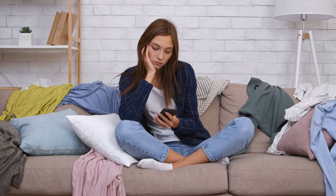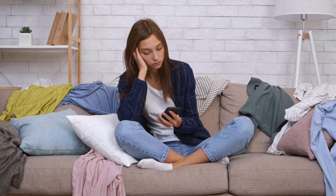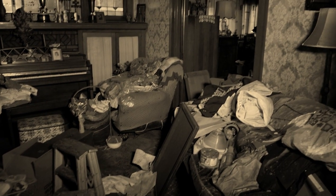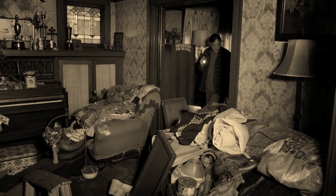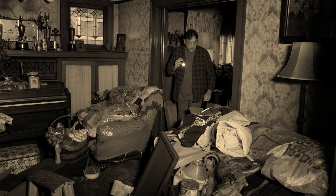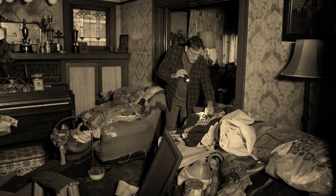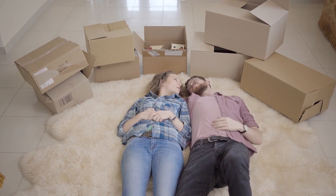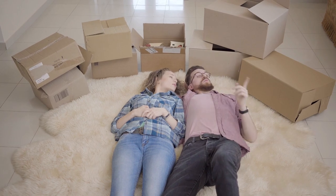When clutter conquers your home, you will be likely to blame your small house. You think you do not have ample space for shelves, dressers, cabinets, or other storage to stash away less-used items. Well, you may have more storage space than you think you do — it is just lying dormant and waiting for you to tap into.